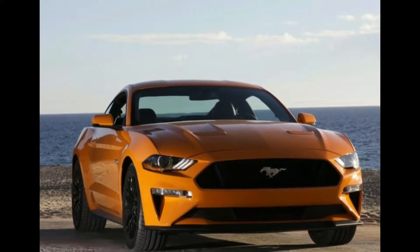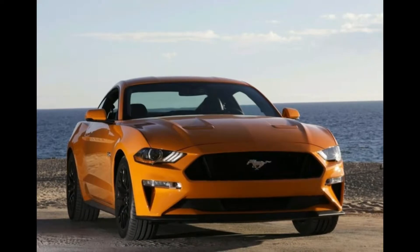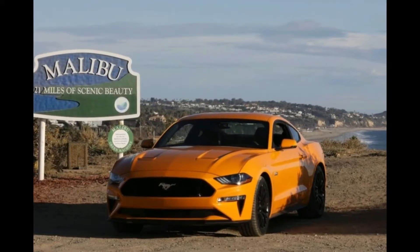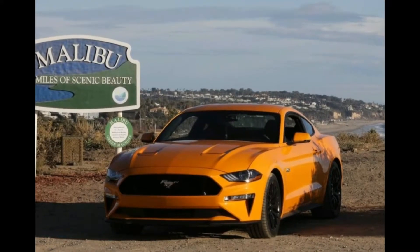UK specs are still to be confirmed, but in America there are 10 versions in all — 6 coupe fastbacks and 4 convertibles. With that you get a choice of 3 engines and 2 transmission options.